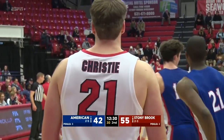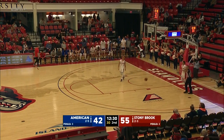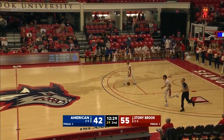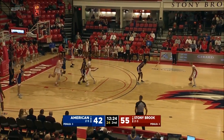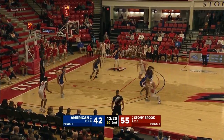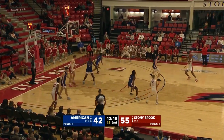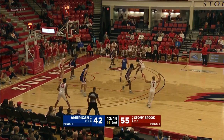Seven-footer from Oakville, Ontario — who had two points, four rebounds, and a rejection in only 13 minutes against Yale. Geno Ford said expect to see some more of the Canadian throughout the season. He's patiently waited his time and his time has come — he's going to be a big contributor down the stretch for the Seawolves.